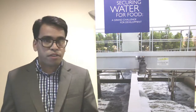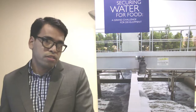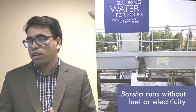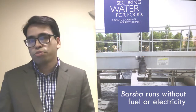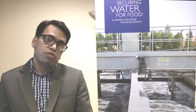Currently people use various means such as a diesel pump, which is very polluting, very expensive to operate and maintain. In such situations they could instead use the Barsha pump, which does not use any fuel or electricity, so you do not create any polluting emissions and you do not require any operating costs, which means farmers can save more than 70% of irrigation costs over its lifetime.